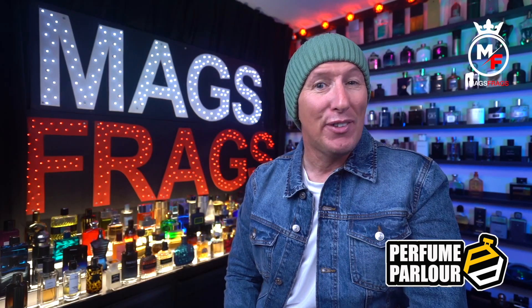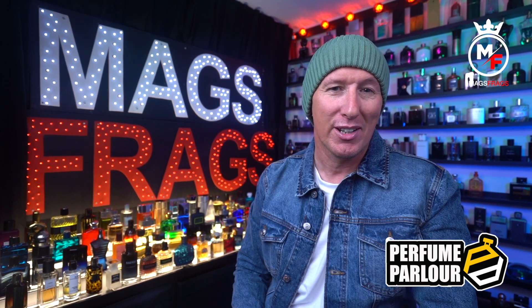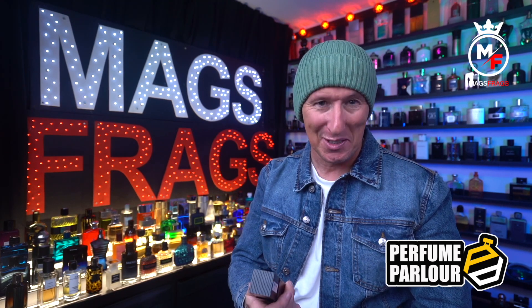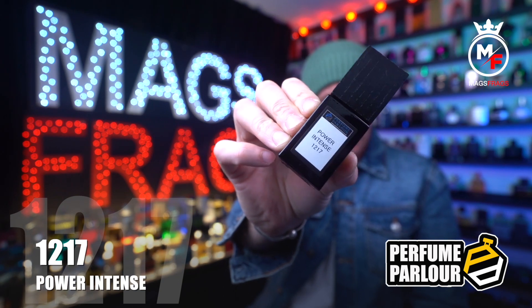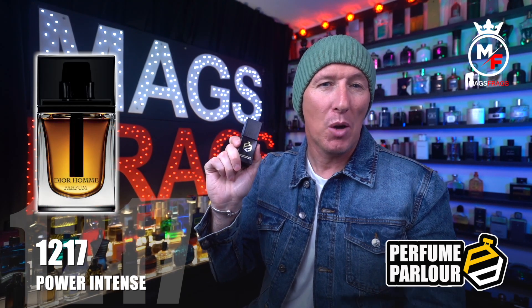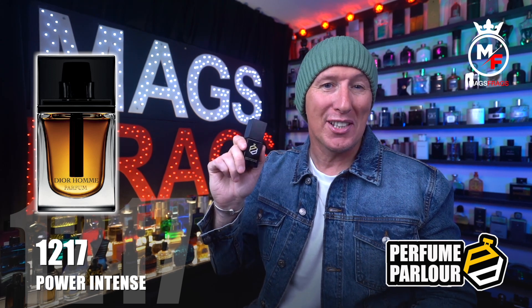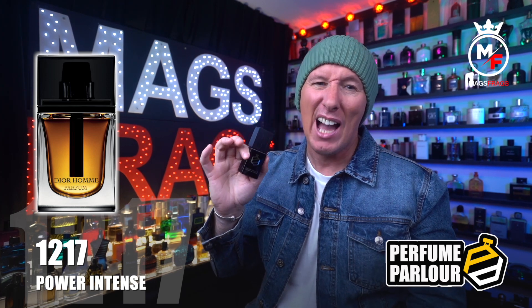First up is a fairly new one to the Perfume Parlour — lots of people requested this copy via the Perfume Parlour Facebook group and they obliged. It goes by the name of Power Intense, Perfume Parlour code 1217. This is a copy of Dior Homme Parfum, which is pretty much the daddy of the Dior Homme lineup — a rich and luxurious fragrance and possibly the most complex, niche-smelling designer scent there is.